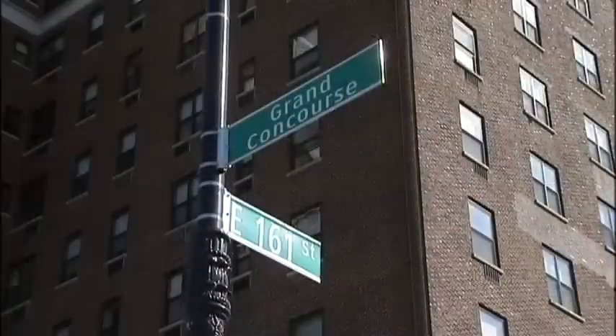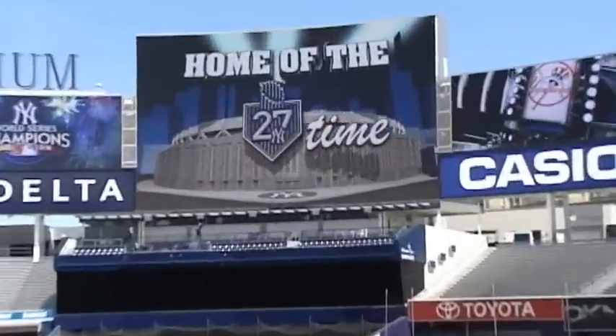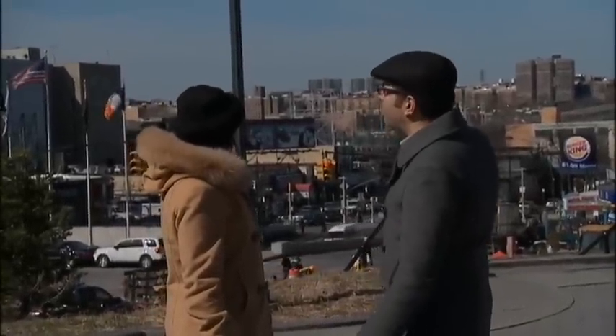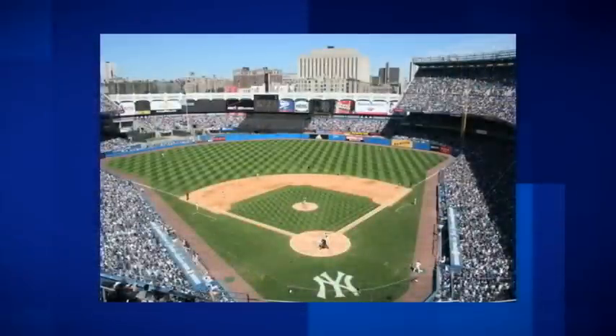We're at the Grand Concourse at 161st Street. When people think of the Grand Concourse, one of the things that often comes to mind is Yankee Stadium. Here we are — the house that George built — right down the street. The old one was in that empty area over there, which will become a park. Across the street is a county courthouse building, made famous in books like Bonfire of the Vanities, in movies, and of course in shots from Yankee Stadium.